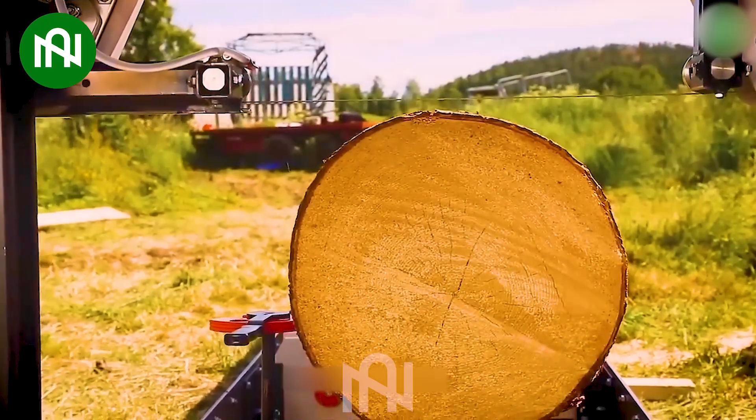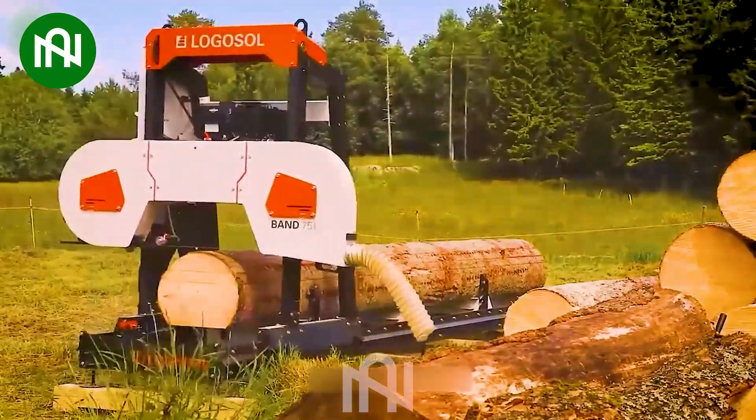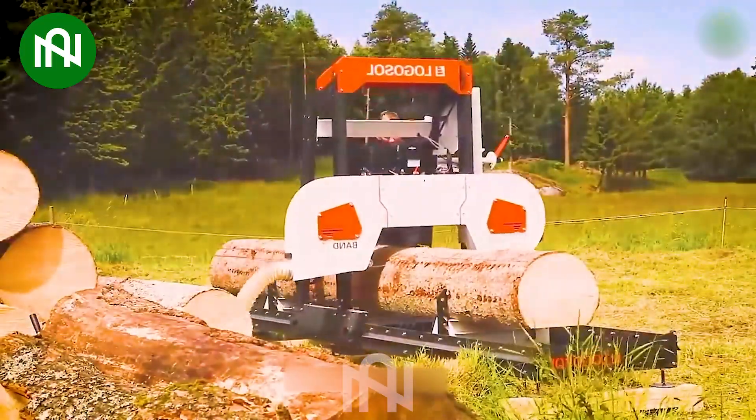A wood slicing machine is essential in woodworking and the production of veneer sheets for various applications. It ensures precision and consistency in creating thin wood slices for diverse woodworking projects.